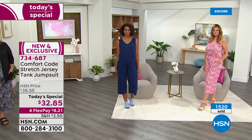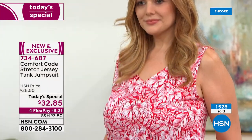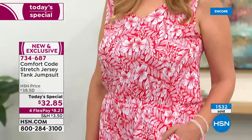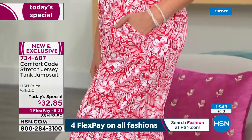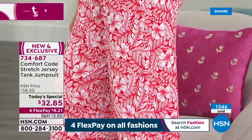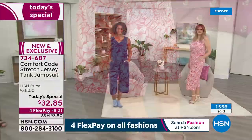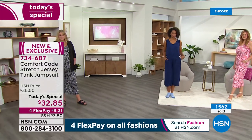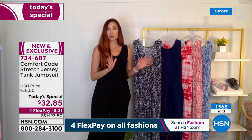Vacation in a print! Pop on a denim jacket and some sneakers — you have a much different look. Or wear it as a bathing suit cover-up — all of these colors will look darling poolside. We were talking about who can and can't wear jumpsuits — I just want to reassure everybody: you can wear this jumpsuit. It feels like a dream.